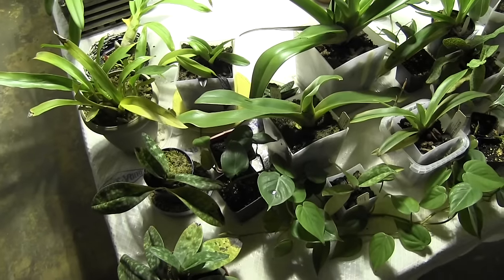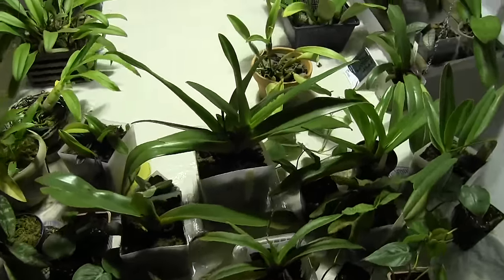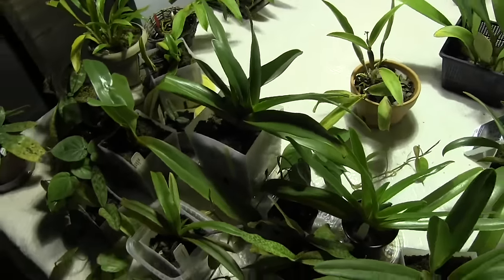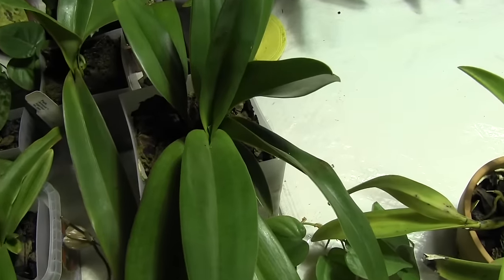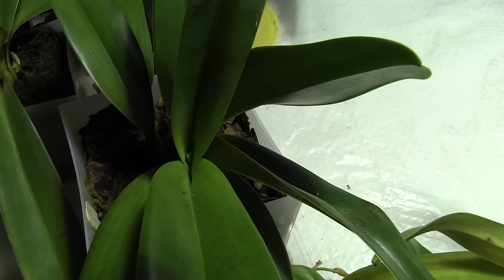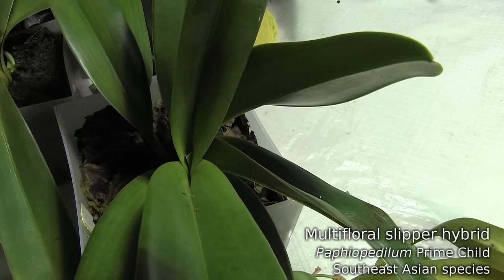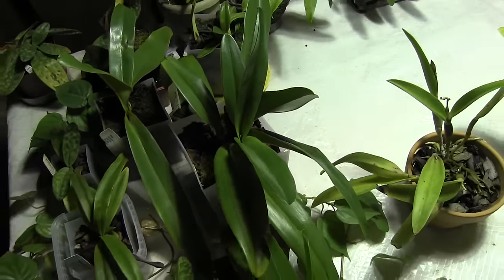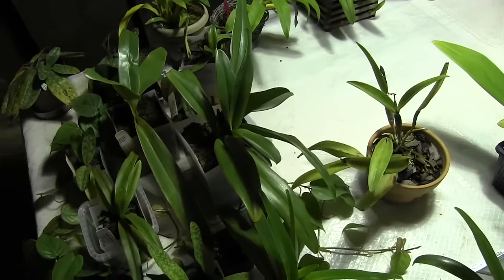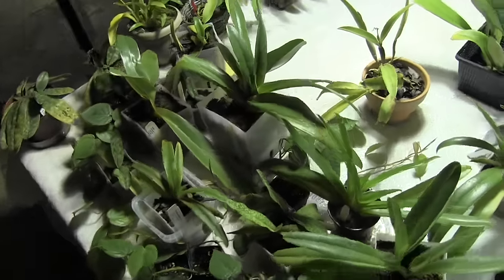One thing I actually noticed once I put the plants in here was that within a few days I could tell they were growing faster. You can see this little new leaf poking out of this primachild — this leaf just poked out in the past few days. Orchids don't grow quickly, but if you're watching them every day you definitely notice that things are moving more quickly. So that's a good thing.